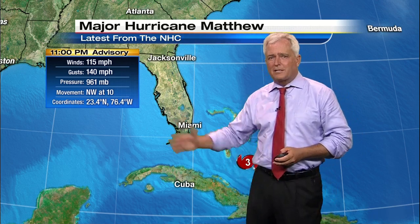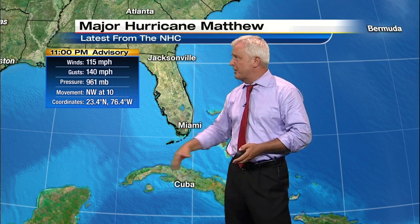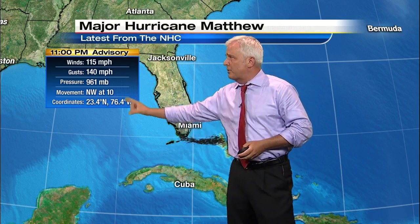Again, the details here — the track is a little bit different on the final couple of hours as it approaches Jacksonville. The strength, no different from 8 o'clock: 115 miles an hour. That makes it a Category 3 hurricane, a major hurricane, with gusts over 140 miles an hour.